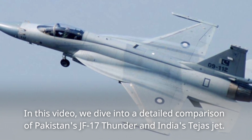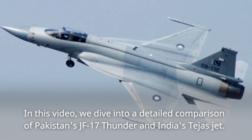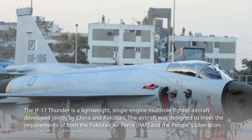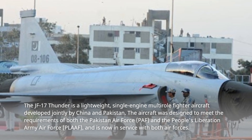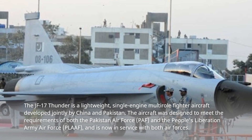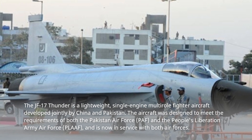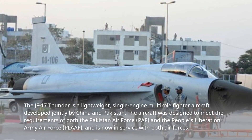In this video, we dive into a detailed comparison of Pakistan's JF-17 Thunder and India's Tejas jet. The JF-17 Thunder is a lightweight, single-engine multi-role fighter aircraft developed jointly by China and Pakistan. The aircraft was designed to meet the requirements of both the Pakistan Air Force and the People's Liberation Army Air Force, and is now in service with both air forces.